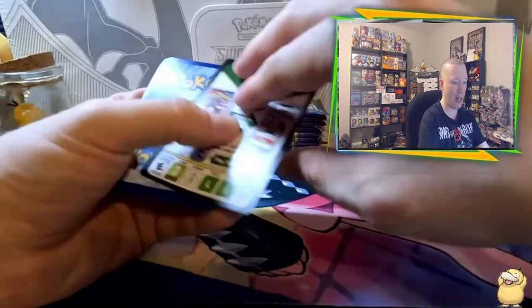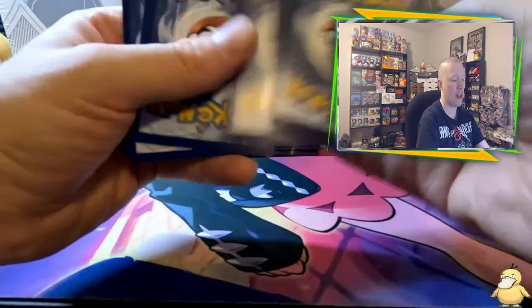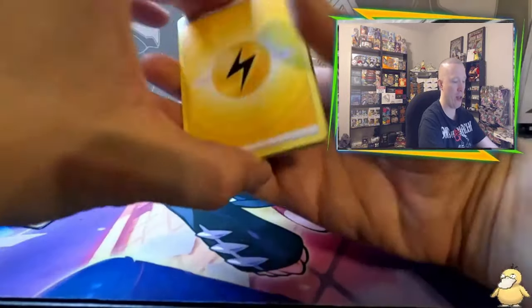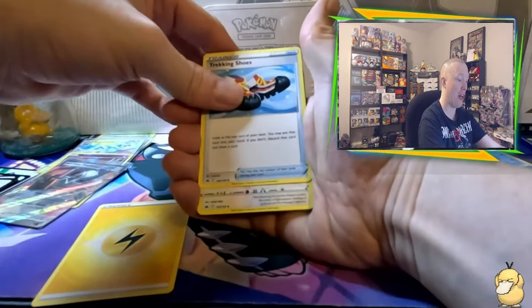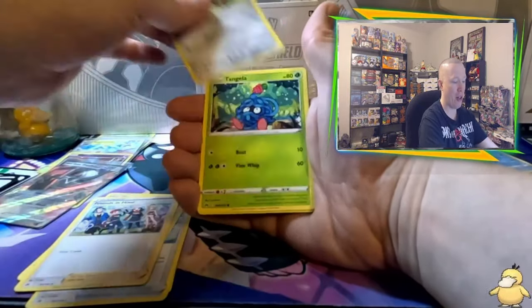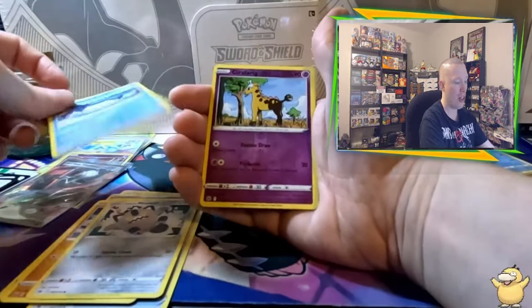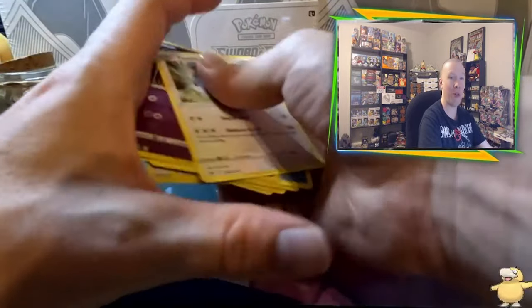Here we go — pack number two. Let's go Fire, because we want a fire pack out of this one. It's Lightning: Trekking Shoes, Shaman, Frozen Hisui, Pawniard, Tangela, Ball Guy, Glalie and Meowth, Wailmer, Jigglypuff in the reverse slot, and Tauros. Zero for two. Boy.